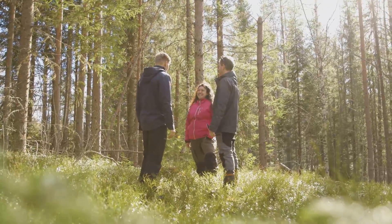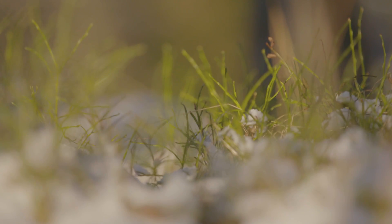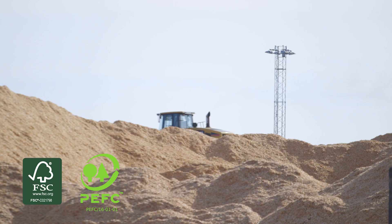SCA works closely with forest owners in northern Sweden. Together, we develop the rich natural forest resource. Forestry here is local and sustainable. SCA provides FSC and PEFC certified pulp.